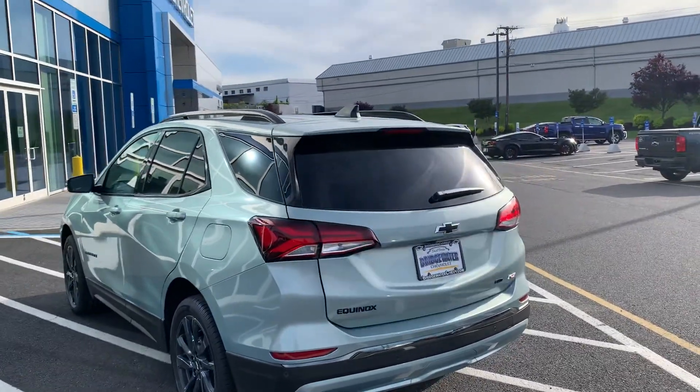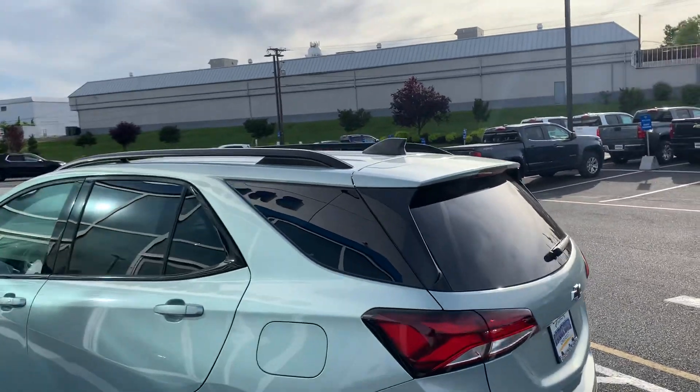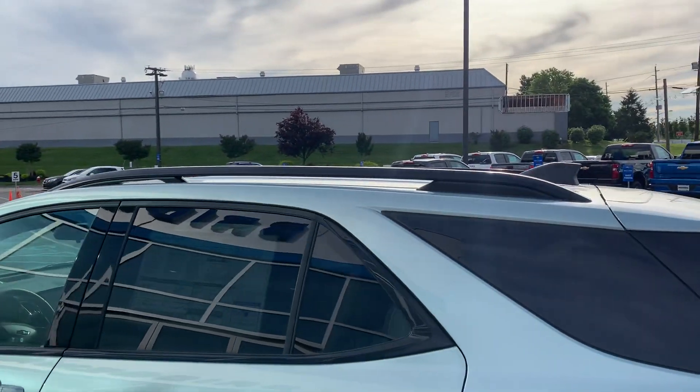Redesigned this year with some different looks on the taillights and the headlights. The RS is giving you the side rails up top.